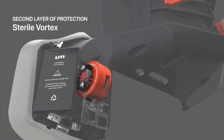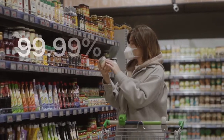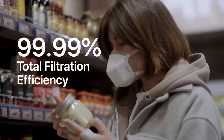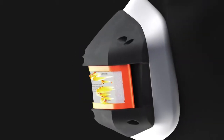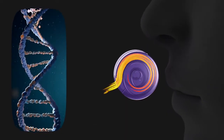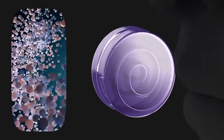UM's active UV-C light neutralizes the ones that make it through, bringing total filtration efficiency to 99.99%. As pathogens pass through this sterile vortex, the UV-C light breaks down their genetic material, neutralizing their ability to reproduce or transmit.